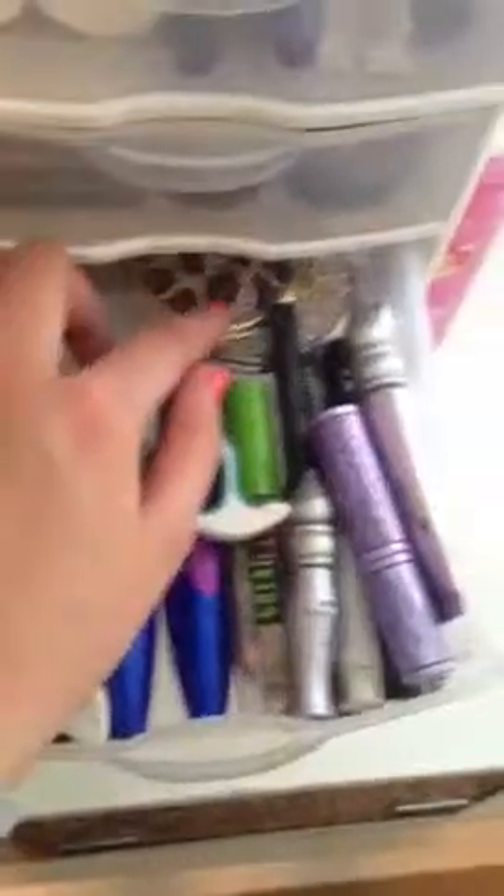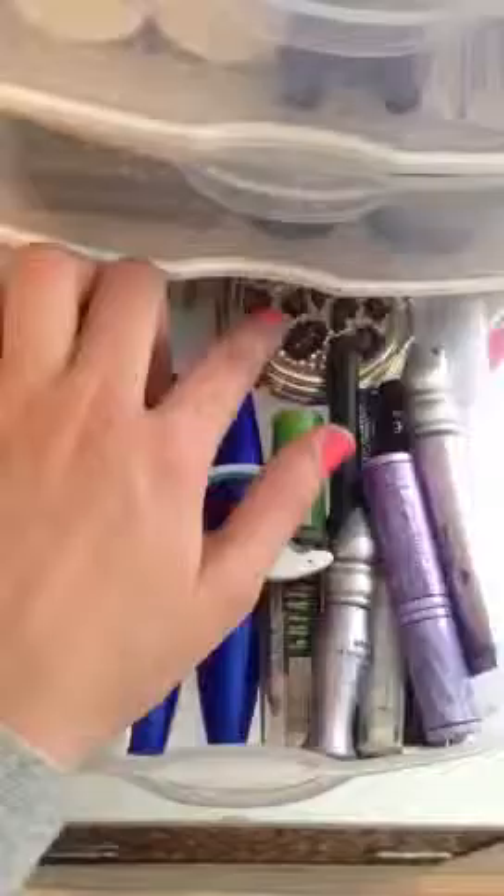I also have an eyelash curler. And these two little mirrors back here are for when I do my eye makeup — eyeliner and mascara. I like to have these so I can really get it precise, because it annoys me when my eyeliner is not perfect. And then I have my L'Oreal 24 Hour gel eyeliner — it's supposed to be waterproof and it really does not come off.